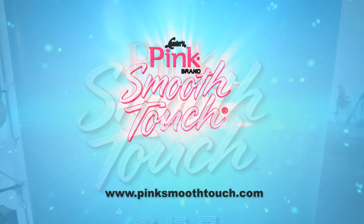My name is Megan Good, and you are here behind the scenes at my Luster's Pink Brand Smooth Touch photo shoot. It's going down. It's very exciting — come on board, we got it.